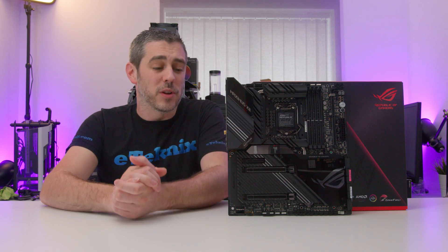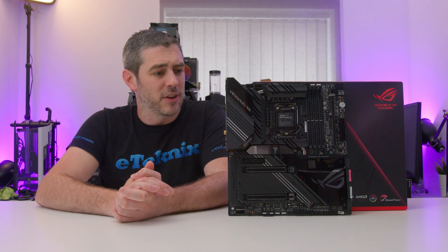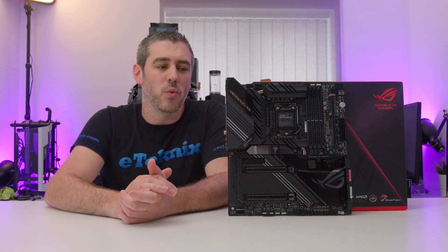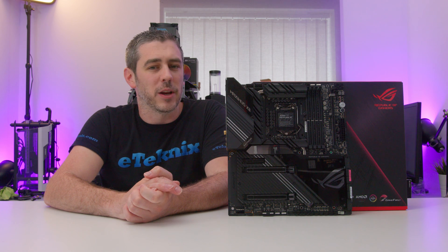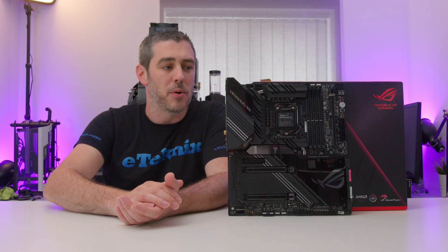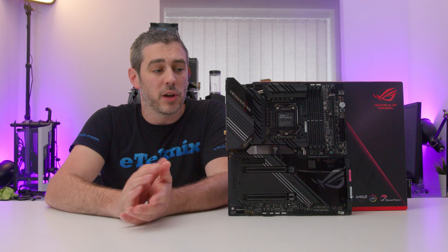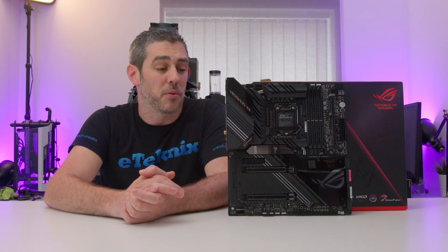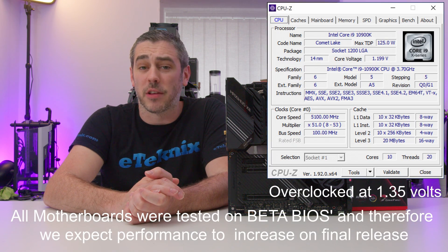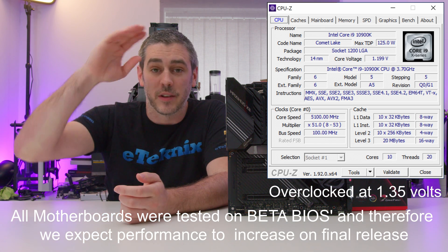So there you go guys — hopefully you enjoyed this. As mentioned, we will have all the overclocking and benchmarks at the end of this video. Let me know what you think about the Xtreme board — have you had an Xtreme board before, and if so would you buy this? Or is the pricing getting a little ridiculous? Looking at competitors like the Godlike from MSI and the Xtreme board from Gigabyte, it's pretty much on par. Let me know what you think in the comments section below, and if you enjoyed this video hit that like button. See you in the next one.